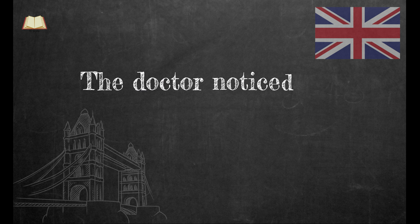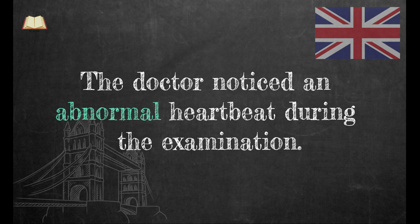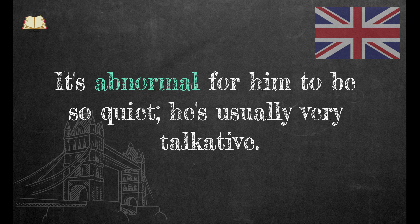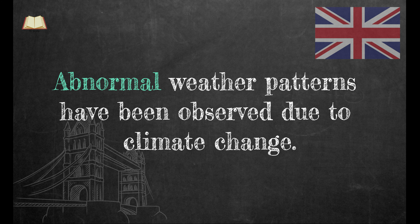Here are some examples. The doctor noticed an abnormal heartbeat during the examination. It's abnormal for him to be so quiet — he's usually very talkative. Abnormal weather patterns have been observed due to climate change.